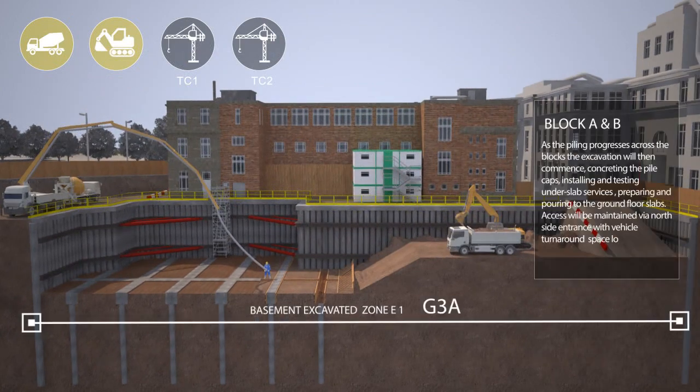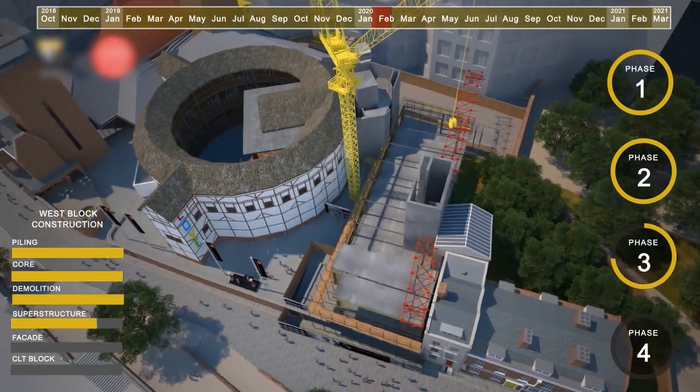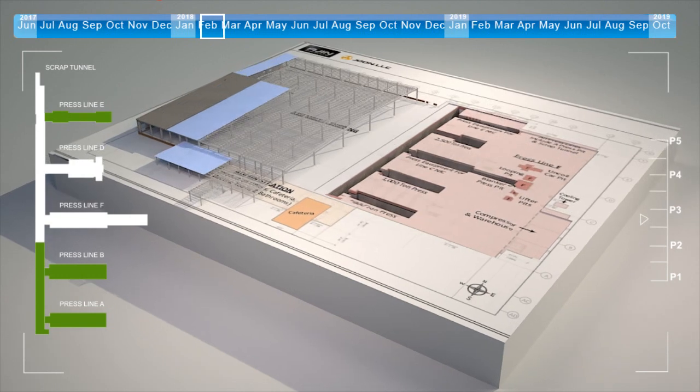At V5D, we have been working at the leading edge of computer technology during its most exciting era, with the adoption of building information modelling into the construction industry.